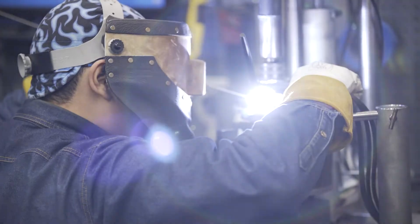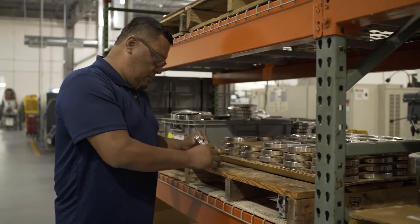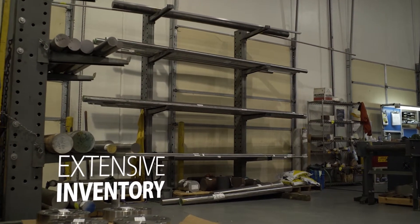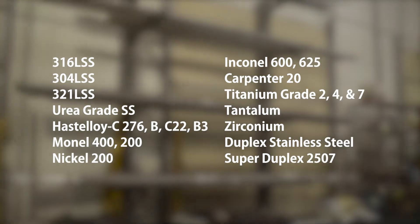When parts cannot be reused, new replacement components will be manufactured or pulled from finished goods inventory. Our extensive on-hand raw material inventory of common bar and flange sizes in an array of materials includes 316 stainless steel, Hastelloy, Monel, and others.